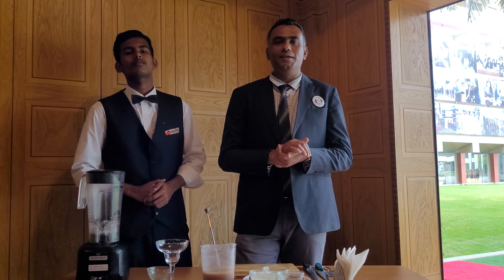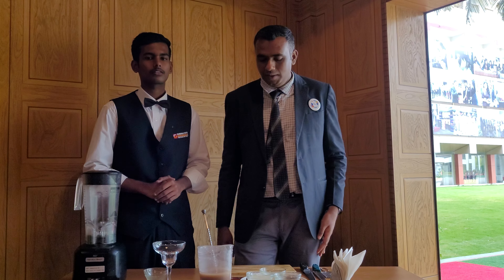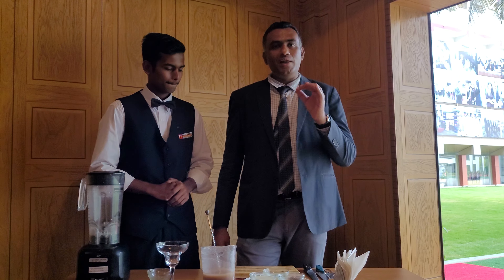I have with me Mohamad Rafi here. We are here to manufacture a very innovative millet-based smoothie. Rafi, what is the smoothie we are going to prepare today?